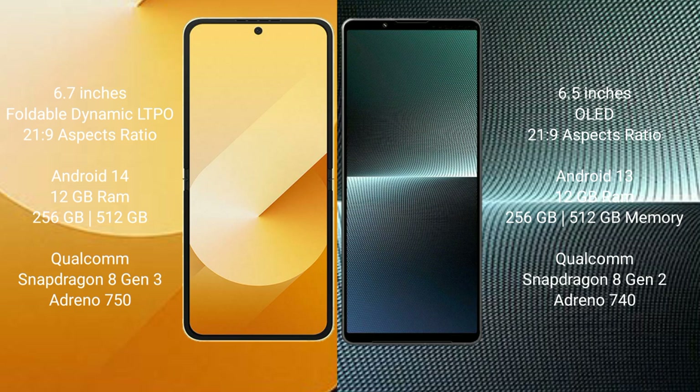The Samsung Galaxy Z Flip 6 runs on the Android 14 operating system. The Sony Xperia 1 Mark 5 runs on the Android 13 operating system.